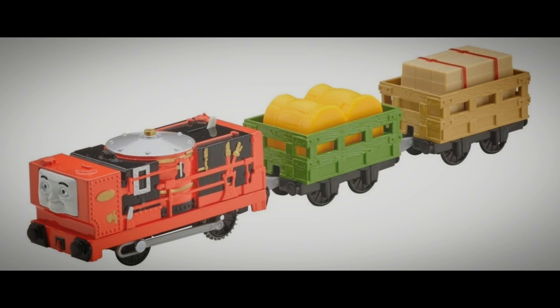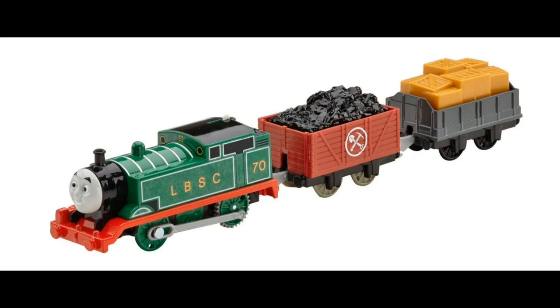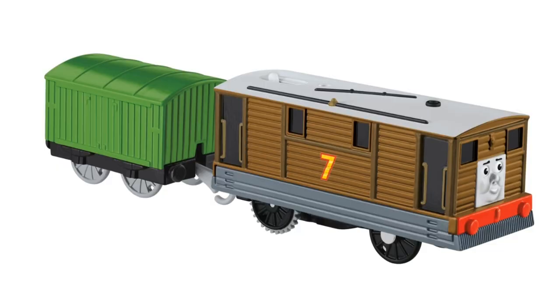The Trackmaster Glynn was released in 2015 for the film The Adventure Begins, along with the original Thomas. Whilst the aforementioned model was a stock standard Thomas recolour, Glynn was not — kind of.